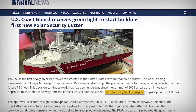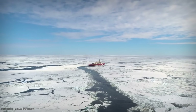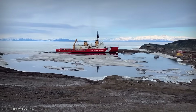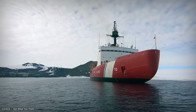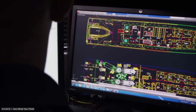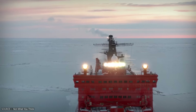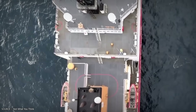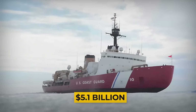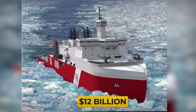Stretching 460 feet long and displacing over 23,000 tons, it's being designed with hybrid propulsion — one centreline shaft and two azimuth-podded propulsors — allowing it to operate efficiently in both open water and dense Arctic pack ice. But the program is already delayed; the design was only 67% complete as of 2024, and with no heavy polar icebreakers built in the US since the 1970s, it's a massive learning curve. The total projected cost is $5.1 billion for three vessels, with long-term operating costs expected to exceed $12 billion over their service life.